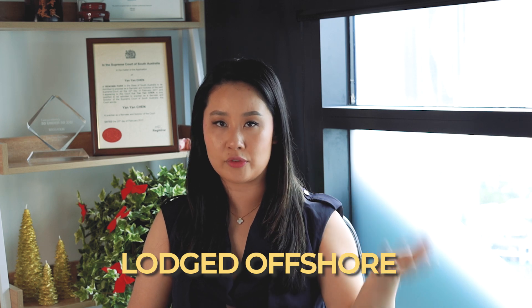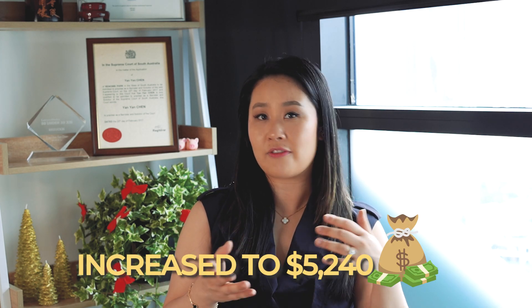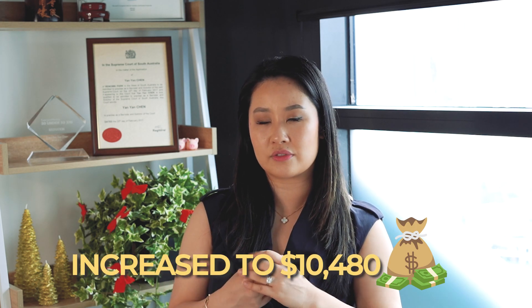If you tick those boxes, you'd be eligible to sponsor your parents. You go ahead and submit a sponsorship application, and in the meantime you'll be preparing the documents for your parents' visa application. Once that sponsorship is approved, then they can lodge the parent visa. The parent visa usually needs to be lodged offshore. After the visa is granted, it can be granted for up to three to five years depending on which one you apply for. For three years, the cost is $5,000 with the department; for five years, the cost is $10,000 with the department.